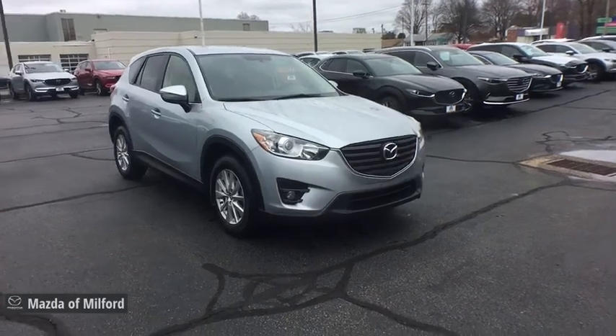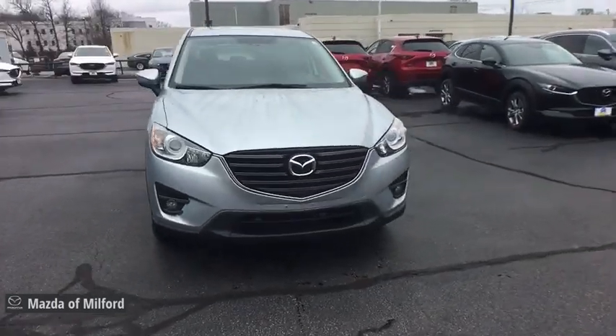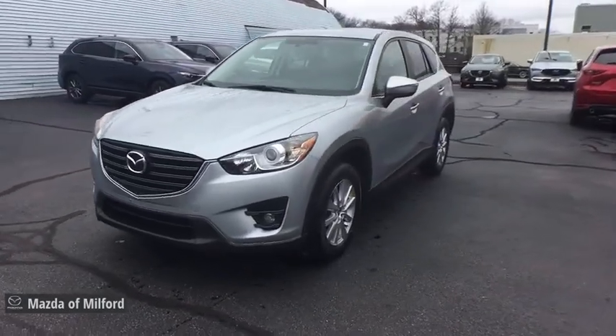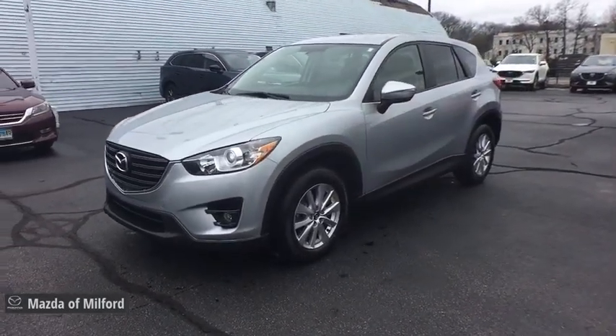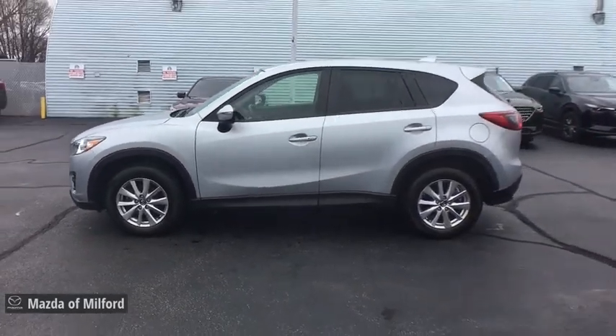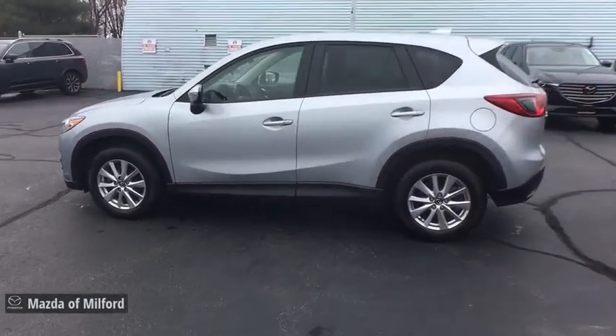Stop by and take a look at the 2016 Mazda CX-5. With its fuel-efficient engine, engaging driving experience, and daring styling, the Mazda CX-5 is a good pick for those seeking a sporty yet thrifty crossover SUV.